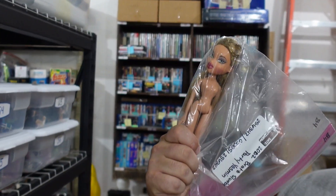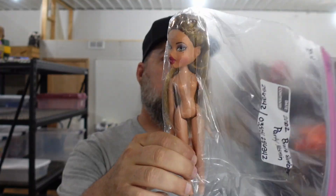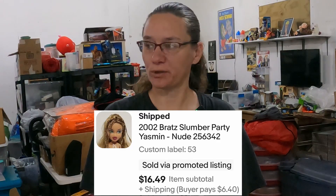But like usual, we do have to get some orders pulled today because we've got to get our weekend orders out the door to the post office. So we're going to pull some orders first and then start talking about the topics as we go. What sold first? We sold the Bratz — Slumber Party Yasmin. We've got a little Bratz doll with no clothes and no feet. She sold for $16.49.